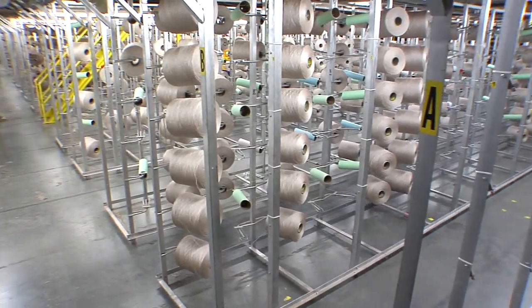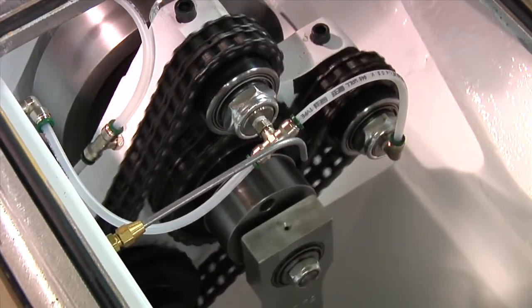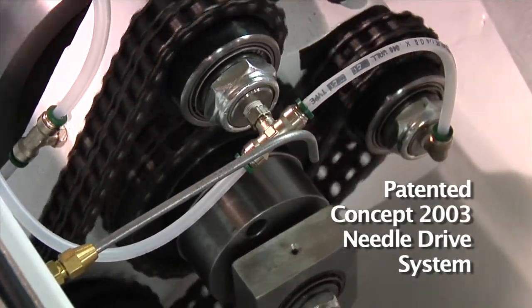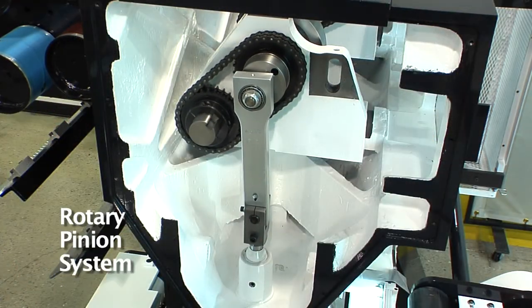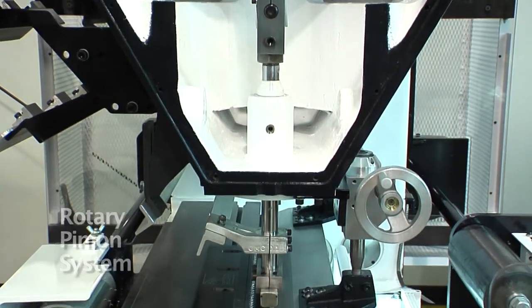CMC machines are faster, more dependable, and productive than the competition. Another unique CMC advantage is the chain-driven Concept 2003 needle drive system that ensures reliability and provides the torque needed for maximum speed. Our rotary pinion system over each pushrod location prevents needle bar overdrive for precise yarn pickup, consistent product quality, and higher efficiency.